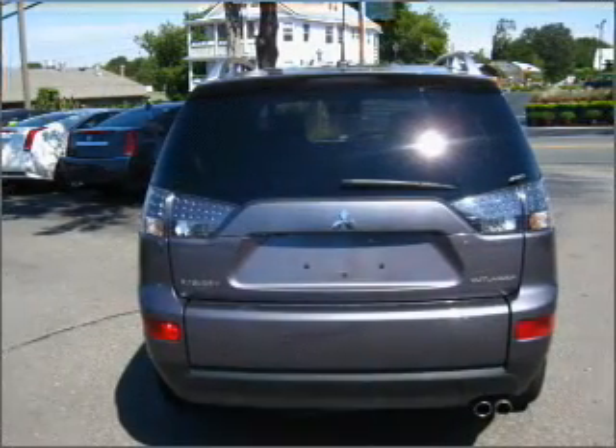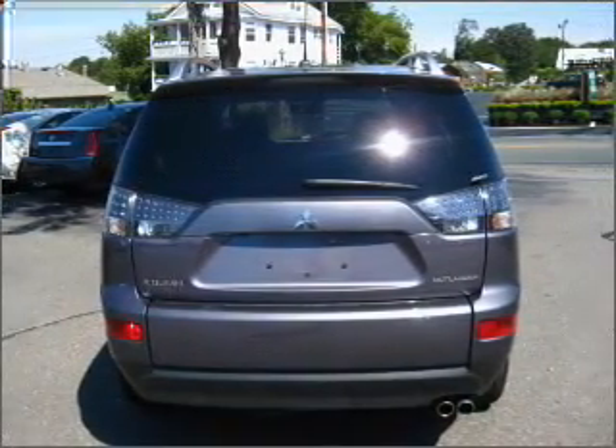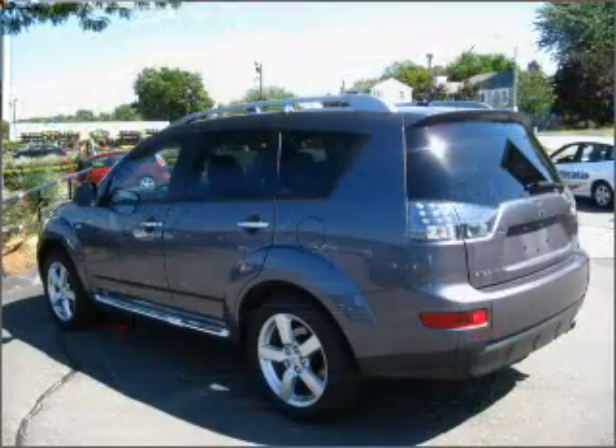You will appreciate the safety feature of anti-lock brakes. Indulge in the comfort of heated seats. The sunroof lets fresh air in.